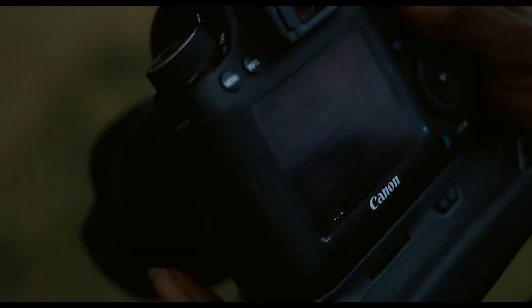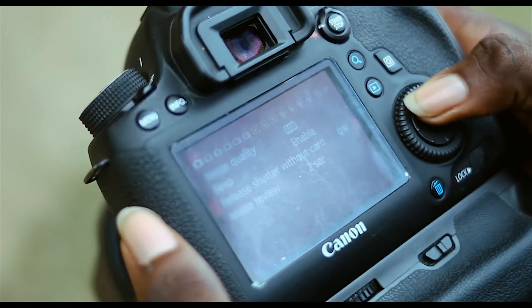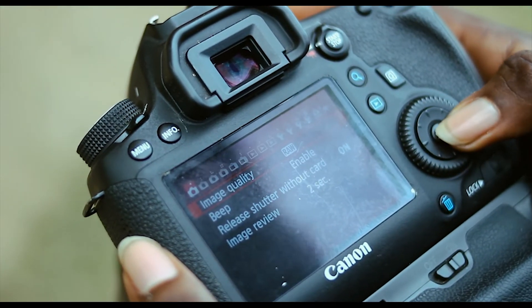Now for the video features of the camera — with the Canon 6D you can record videos at the highest resolution of 1080p at 30 frames per second.